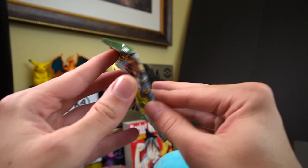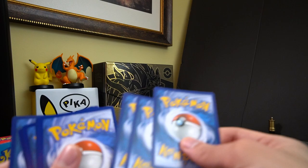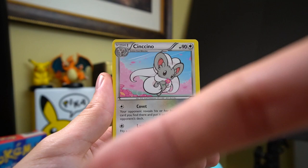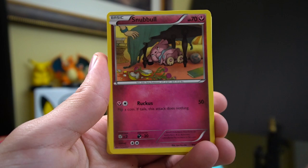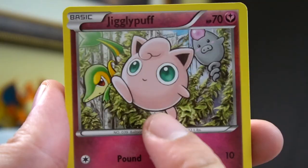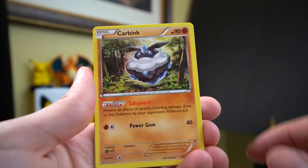Sun and moon pack: Pelipper, Corsola, Dratini, Cutiefly, Chinchow, Morelull, Skarmory, Popplio, and a Masquerade. Final two packs of the video - Fates Collide and Breakpoint. The better half of these tins was in the front, so if you're going to buy these pokeball tins, maybe go for the balls that were in the front half if you have the option. Fates Collide: Cinccino, Team Rocket's Handiwork, Wheezing, Snubbull, Deerling, Riolu, Jigglypuff with those two dudes on the side, Carbink, Energy Reset, and our rare is a Lugia!